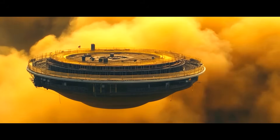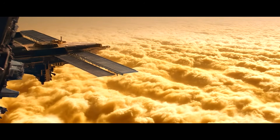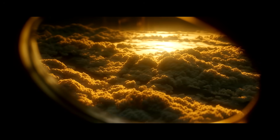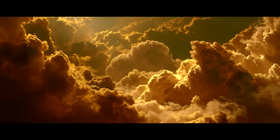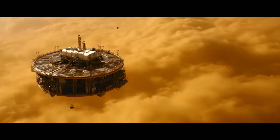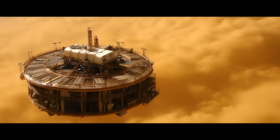Work begins on building the floating Venus colony. The first platform stabilizes 55 kilometers (34 miles) above the surface of Venus. It is located in the so-called Goldilocks Zone, with Earth-like atmospheric pressure and temperatures, and is carried along by Venus's super-rotating atmosphere. The construction platform, floating in the acidic atmosphere, has built-in hydrogen tanks in the upper hulls for added buoyancy.